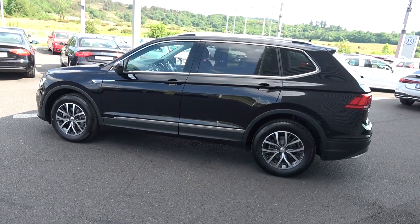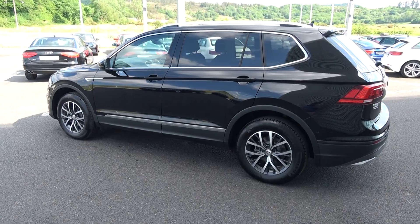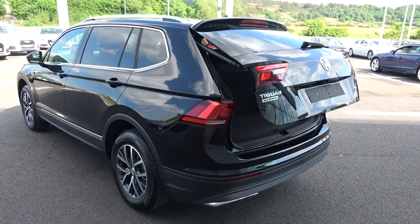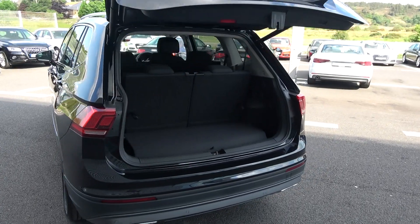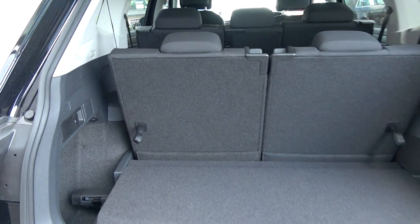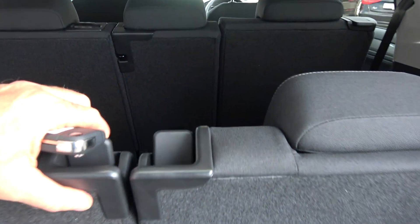This vehicle comes with Blue Motion technology. Just pop it open on the boot — we have your power tailgate lift, and you'll see what a fantastic size boot space that is on display. You can split and fold your seats from the rear like so, providing you with more boot space should you need it.